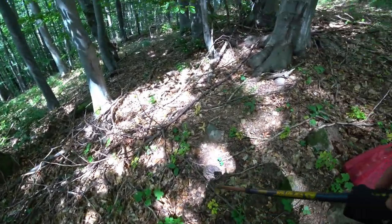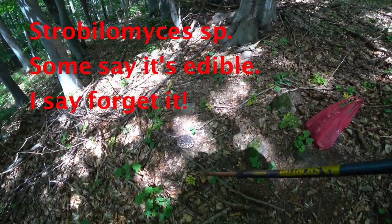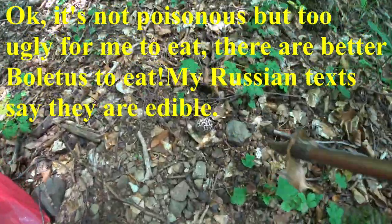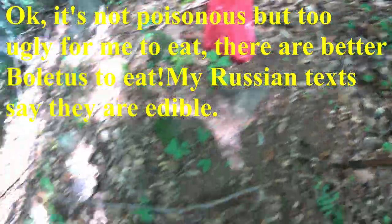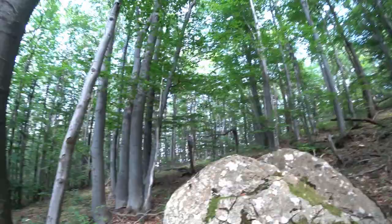I'll put the name up at the bottom of the video. It's not edible of course - a lot of boletes are, but that one's not, it's poisonous. There's another one there, a baby one.